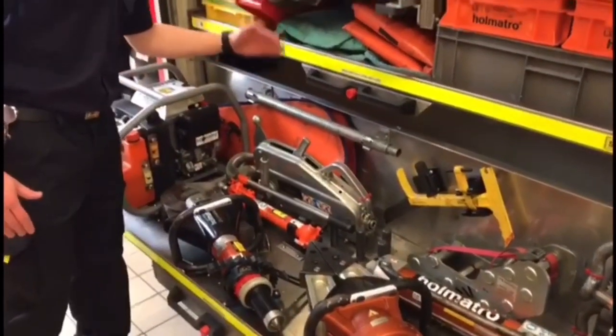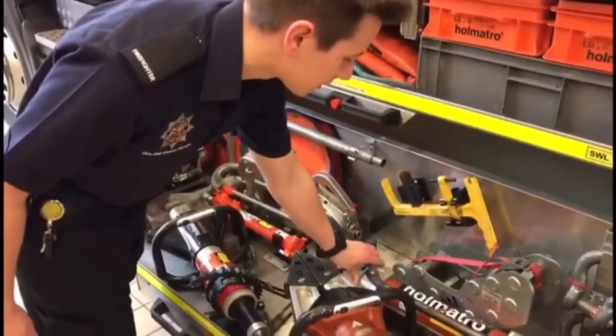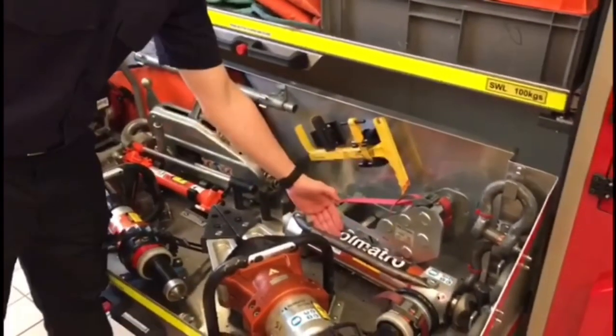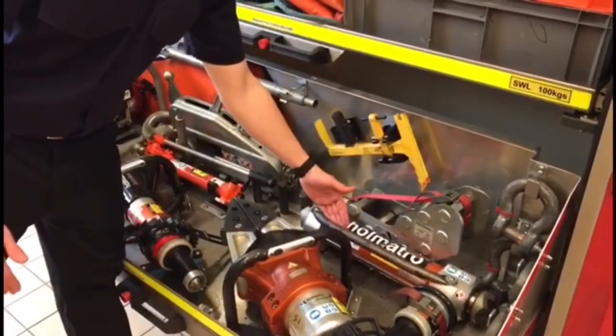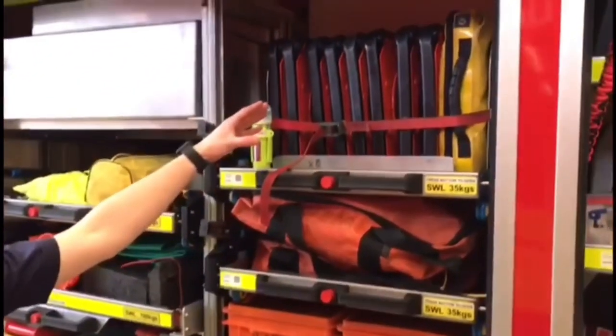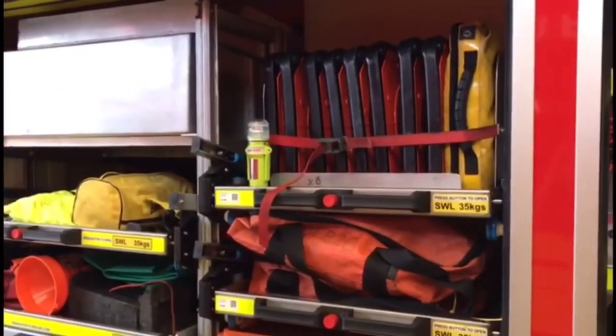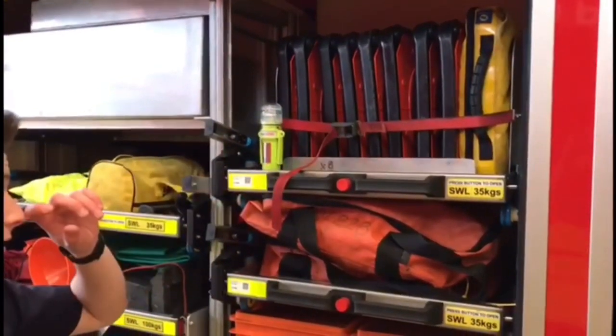We've also got a winch that we can use to move vehicles if needed, and a ram that we can use to spread vehicles apart, mainly in the dashboard area. Up here we carry eight road cones which are used to create a scene safety zone for all the firefighters to work in during an RTC.